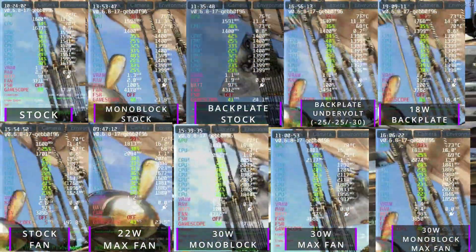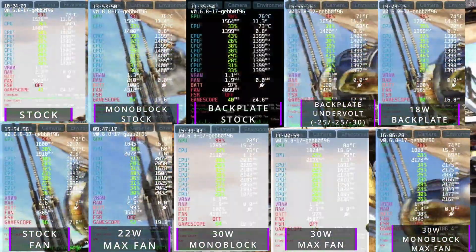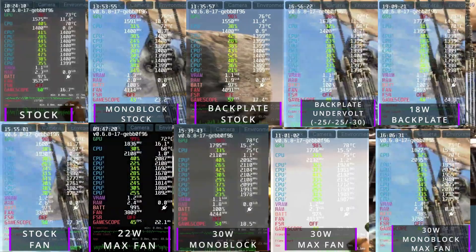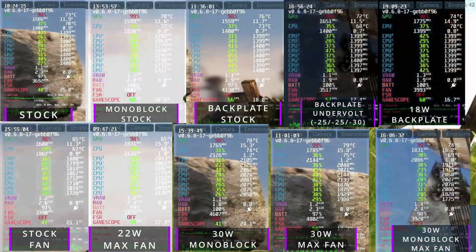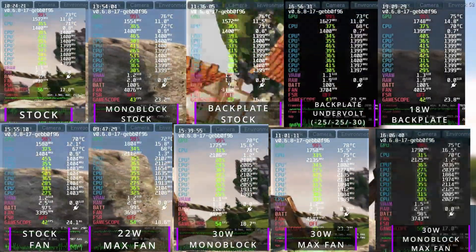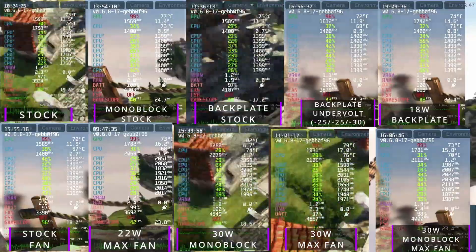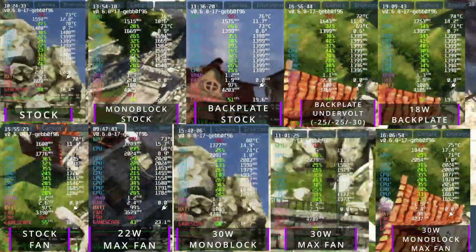When I undervolted my Steam Deck with the backplate, we were able to drop temperatures to low to mid 70s, which would also potentially save some battery life, although minimal. Moving up to 18W with just the backplate, we were hitting high 70s to 80s — the highest I was ever able to go with just my stock Steam Deck, no mods.